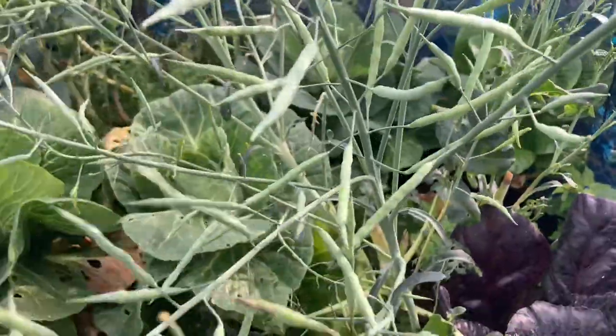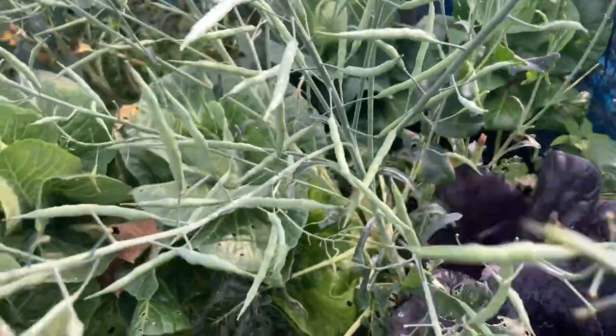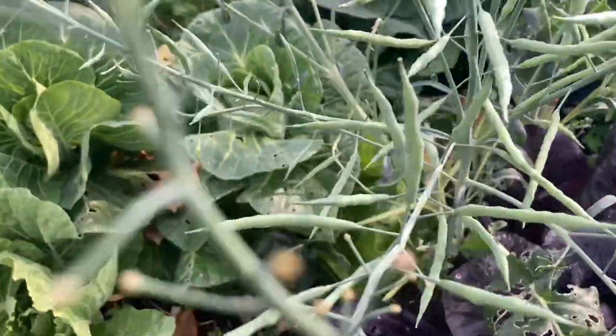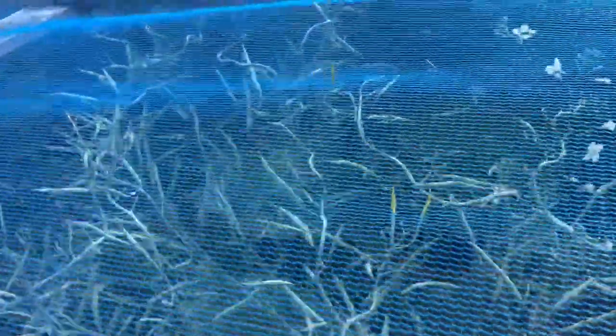This broccoli has gone to seed but I can't save any of the seed because when it was flowering the kale and other plants were also flowering. With cross-pollination I wouldn't get broccoli — I'd get something in between — and that's too much effort to get something you're not going to eat. So I wouldn't plant any of those seeds.